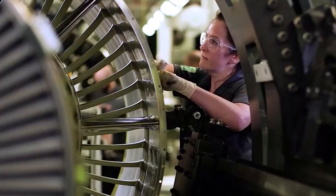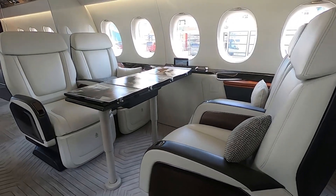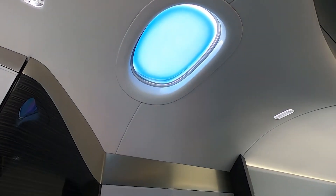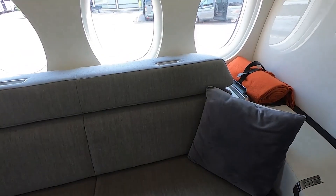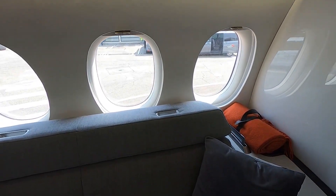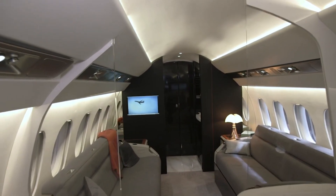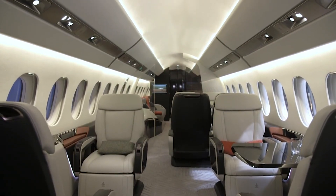As impressive as these performance figures and features are, the 6X's cabin is spacious, bright, and airy. The entryway is lit by a skylight and the cabin is flooded with natural light thanks to 30 windows. All of that space allows for a lot of versatility, including the possibility to have a six-person conference table and a spacious aft stateroom. Because of the broader cabin, the 6X can accommodate a larger galley.